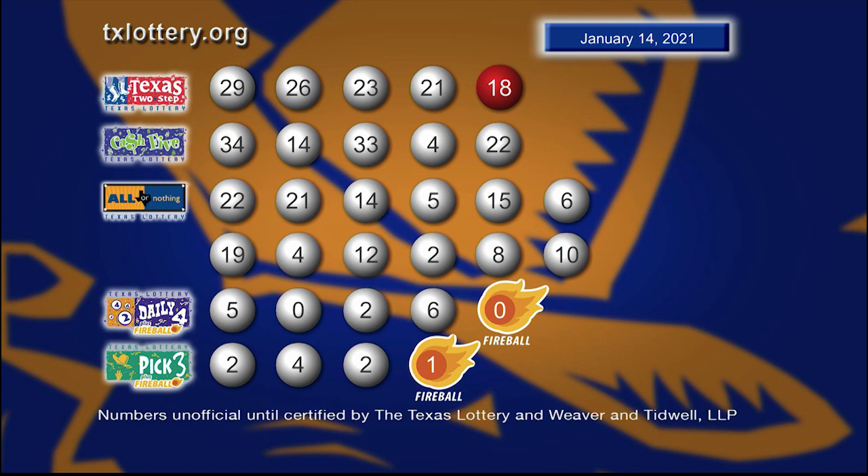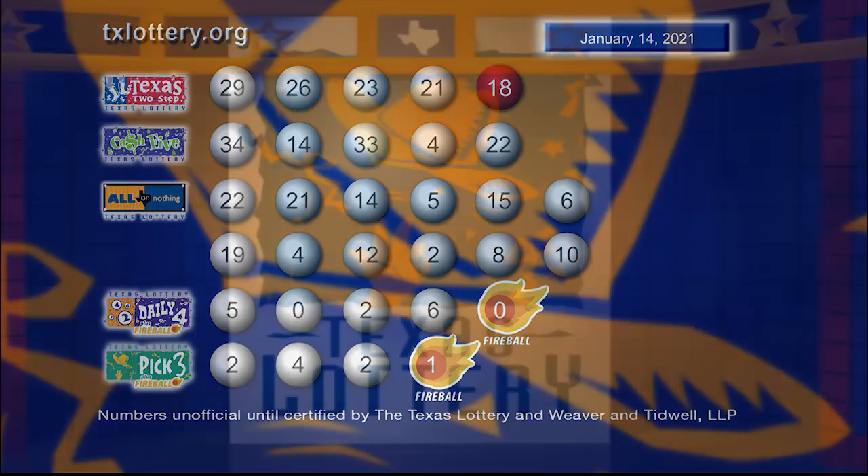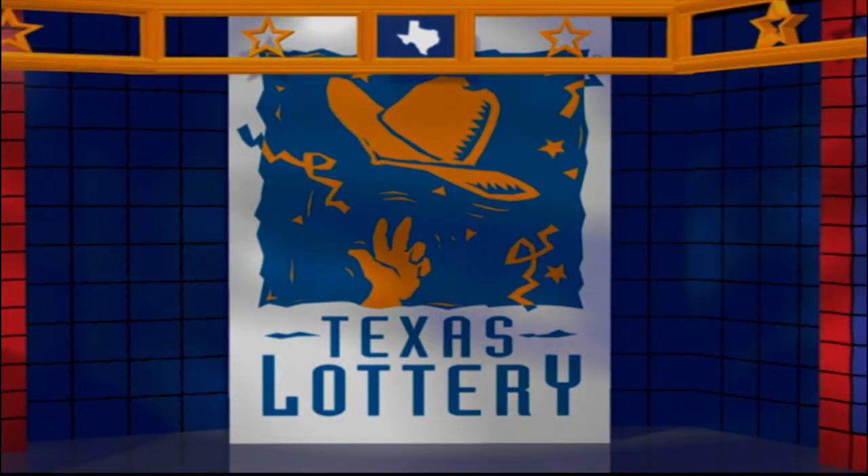Drawings are supervised by Lottery Security and certified by Weaver and Tidwell, LLP. Good night and good luck from the Texas Lottery.